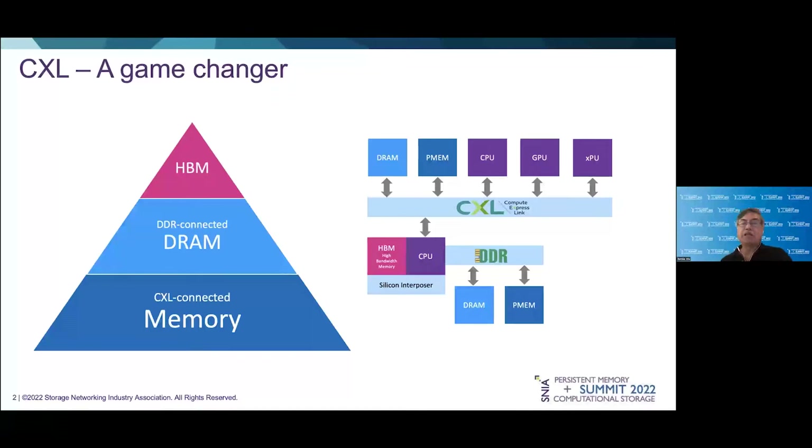Later implementations of the CXL specification will allow memory devices to become independent clusters connected over CXL-enabled switch fabrics. At that point, memory will truly become a first-class citizen in the data center. But hardware innovation is just the beginning of this revolution. A robust amount of middleware software is also needed to orchestrate and manage this multi-tier hierarchy to make it consumable by applications.